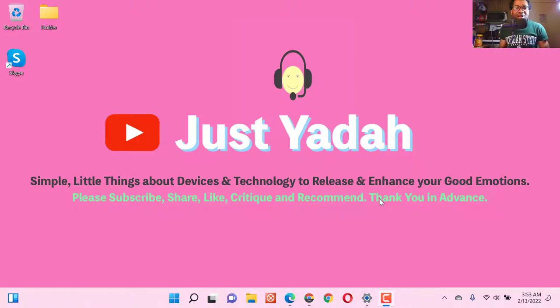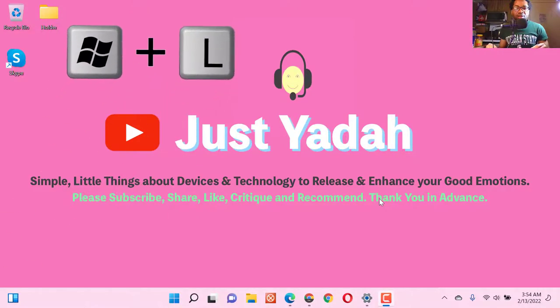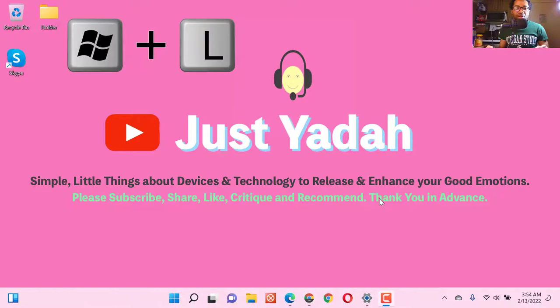Josieada here. I welcome you to this channel. I want to thank you for the views, the comments, the suggestions, and thank you for sharing the videos I make — I appreciate each of them. In this video, I want you to remember this simple shortcut: Windows key plus the letter L.